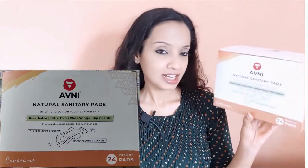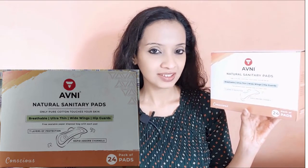Today I have with me a set of 24 pads from the brand Avni — natural sanitary pads made with pure cotton. These are breathable, ultra thin, with wide wings and hip guard. I also have with me a set of 8 Avni natural antibacterial vaginal wipes. I'll be talking about these two products in this video. But before getting into these, I would like to give you a little insight about this brand Avni.